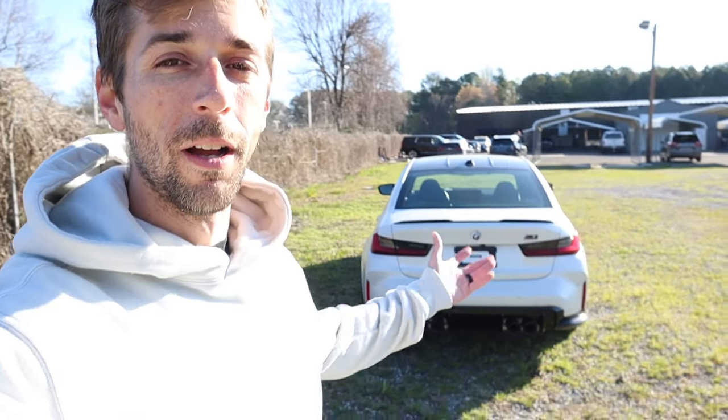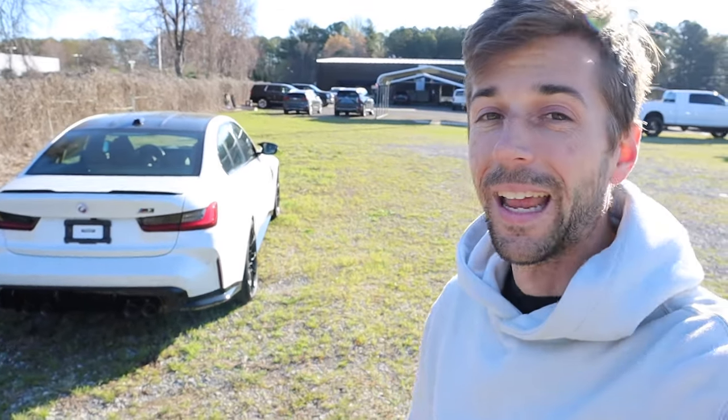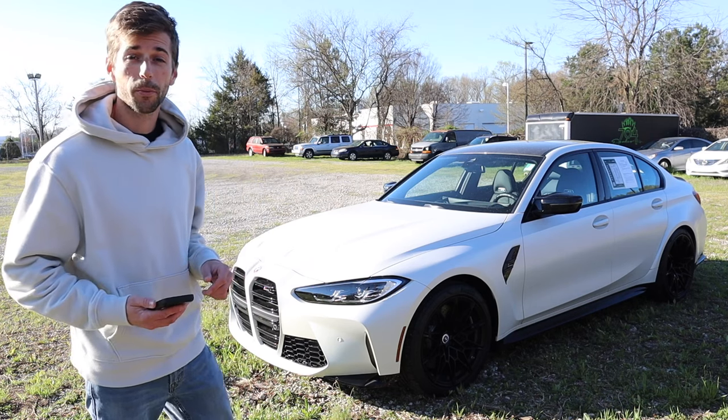Welcome back to the channel. Today I want to go over a buyer's guide for the BMW M3 — a very popular performance-oriented sedan from BMW. We get to drive and review them a lot because viewers like to see the different options available. I'm borrowing this one from 704 Exotic, so definitely check out their website — that link is down in the description.